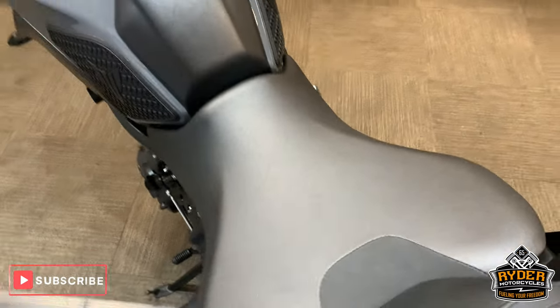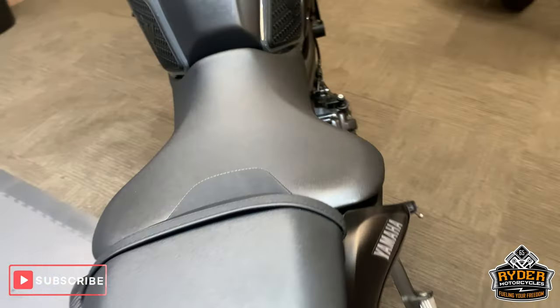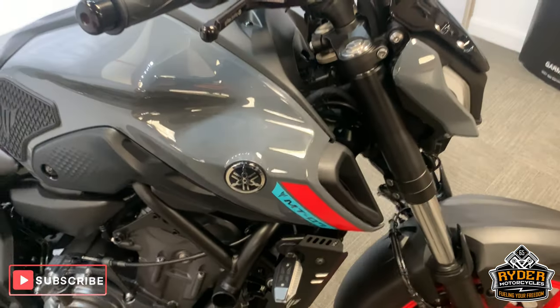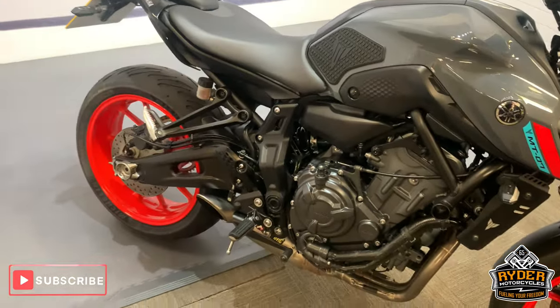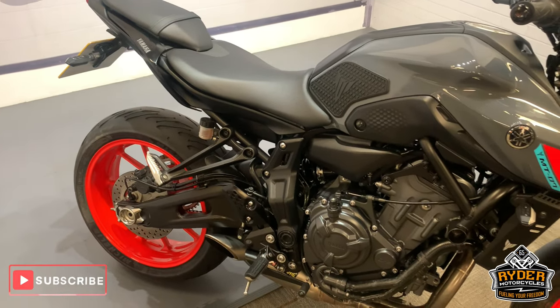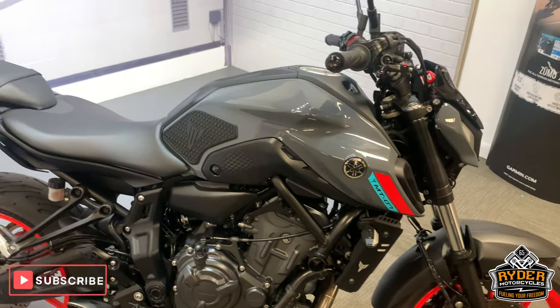If you'd like to come and view this bike, we're at Rider Motorcycles in Castle Road in Bourne, Kent. Open 9am to 5pm, Tuesday to Saturday. If you can't get down at all, please don't hesitate — give us a call. We will answer any questions about the bike.